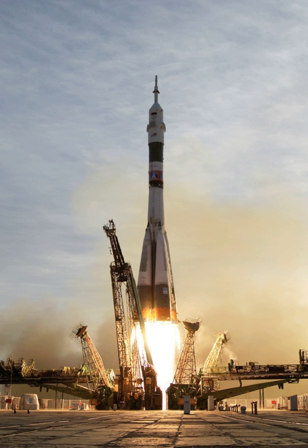Suborbital launch vehicles are not capable of taking their payloads to the minimum horizontal speed necessary to achieve low Earth orbit with a perigee less than the Earth's mean radius, which speed is about 7,800 m/s. Sounding rockets have long been used for brief, inexpensive unmanned space and microgravity experiments.